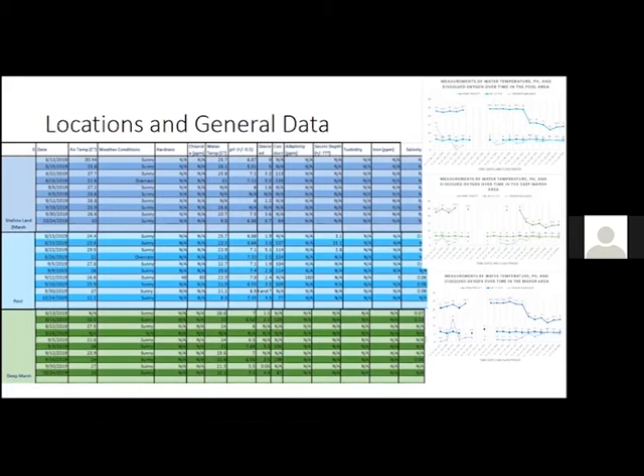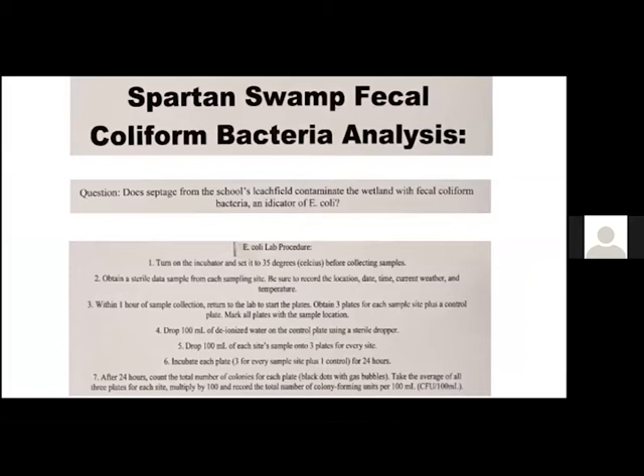This slide shows their research question and how they were going to analyze fecal coliform bacteria. Their very short procedure on the poster follows the Adopt-A-Stream procedures for sampling bacteria. They did three different times and three different locations for E. coli collection. Looking at the data, you can see that based on the time of day they collected it, they actually got different amounts of colonies.